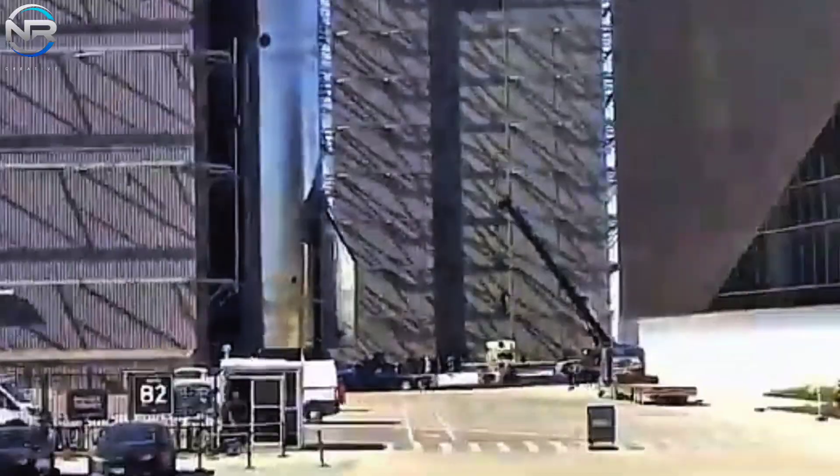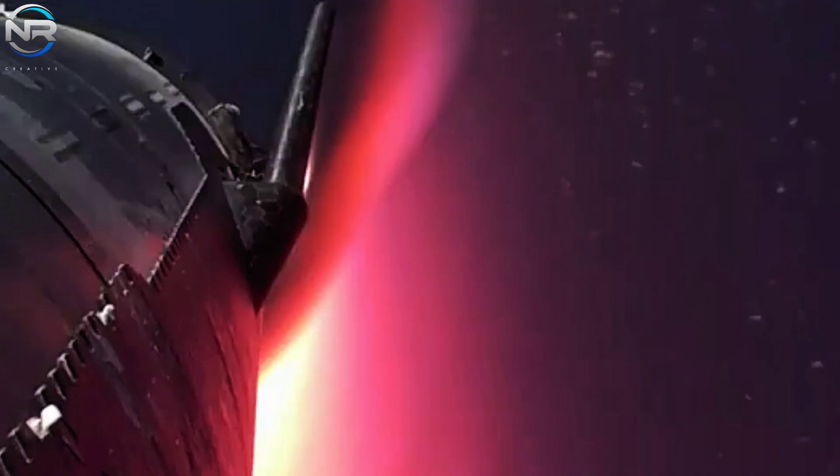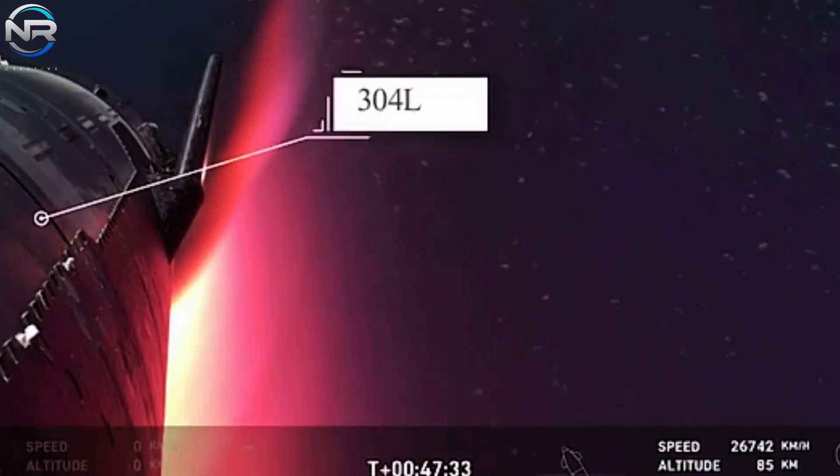Furthermore, it is probable that thermal shock contributed substantially to the changes observed. At liftoff, the temperature of the spacecraft is significantly low, attributable to the presence of liquid oxygen and methane. As it ascends and encounters vigorous atmospheric friction, temperatures increase significantly, reaching their zenith upon reentry.